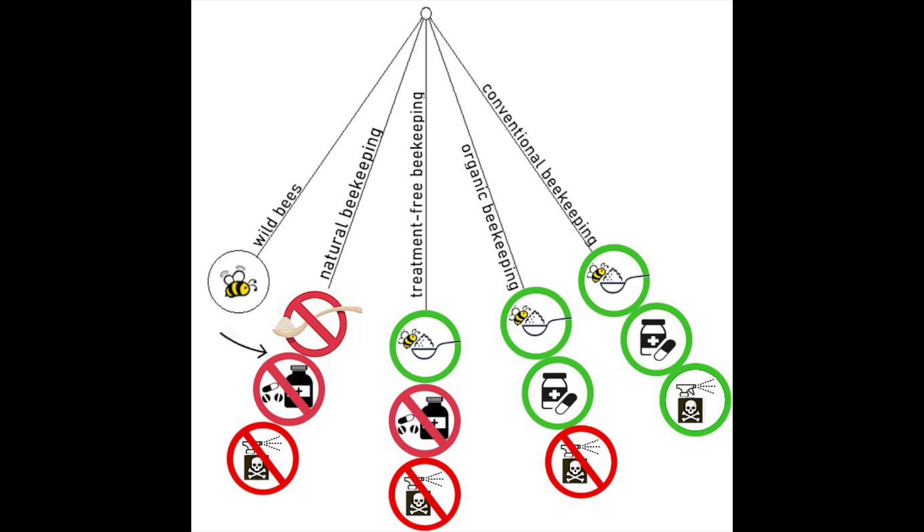Further away from nature is organic beekeeping, where common synthetic honeybee treatments like pesticides and antibiotics are not allowed, but organic approved acids like oxalic acid, formic acid, and essential oils are allowed. The farthest away from nature is conventional commercial style beekeeping, where apiaries are often located close to conventional farmlands replete with agrochemicals, and bees are commonly medicated and sugar-fed.